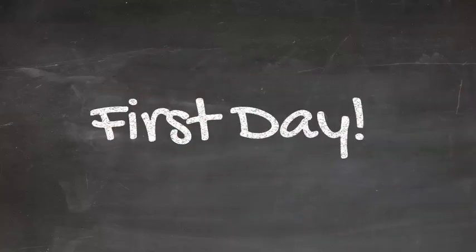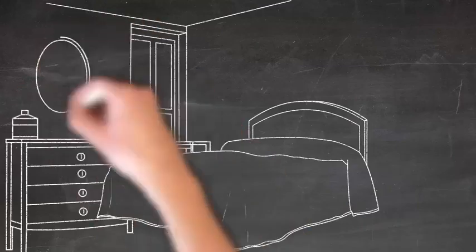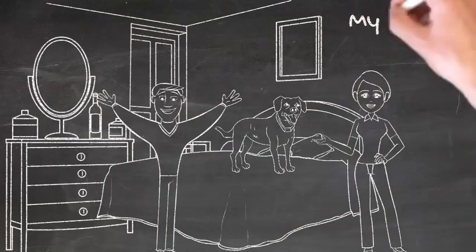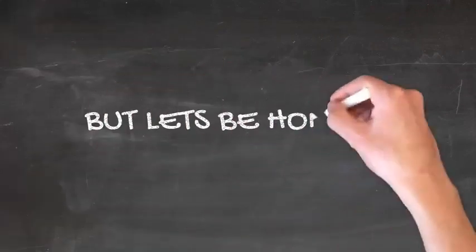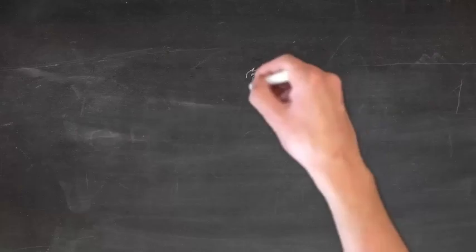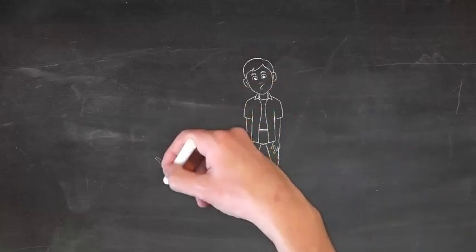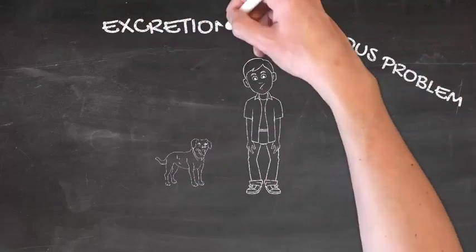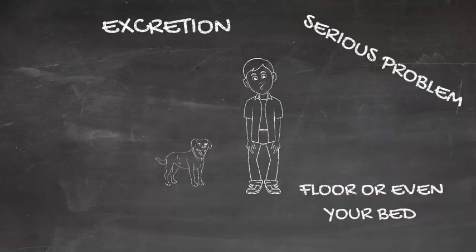First day, you and your wife are super excited to get your little puppy in your bedroom, and this is like a dream come true and everything looks so amazing. But let's be honest, today you are here because you have realized that your puppy also comes with some serious problems that waste a lot of your time — problems like excretion. You find that sometimes on your floor and even on your bed, and that's a serious pain.